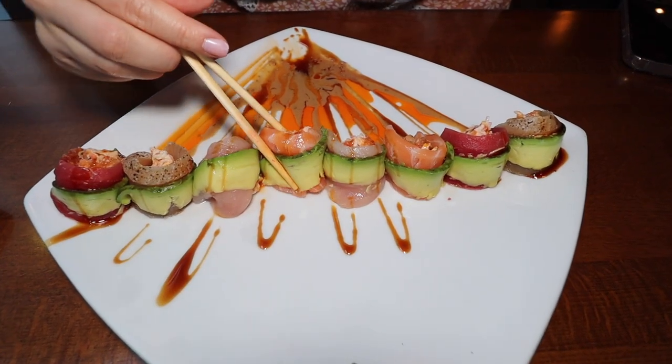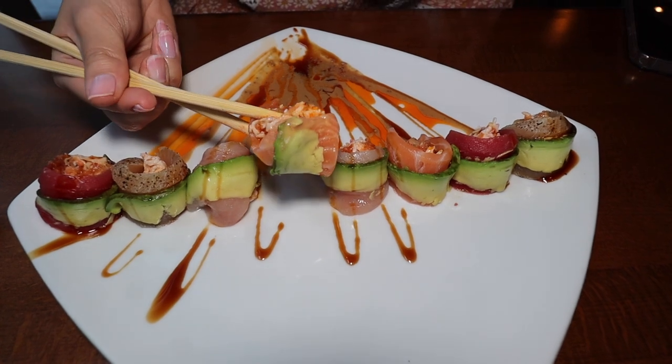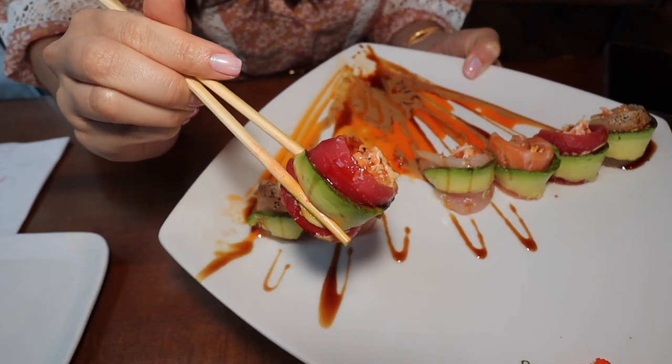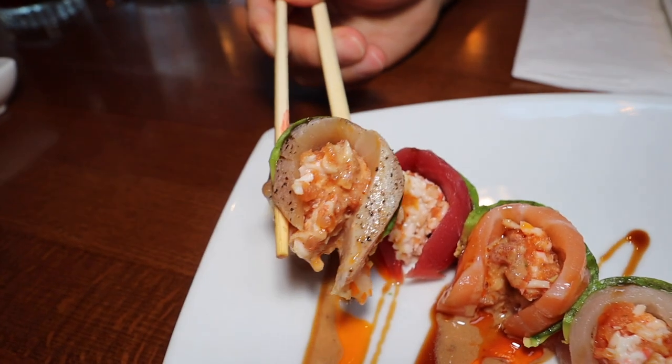This here is salmon, and there's crab and spicy tuna in the center along with some avocado. I'm just going to dip it in some of this chili oil sauce. Everything goes so well together. The salmon tastes really nice and I love the spiciness of the spicy tuna and the crab mixture. Generally I don't really like riceless rolls because it can be too fishy, but this one I actually recommend. Best of all, it's carb-free too.